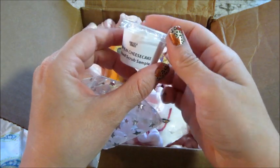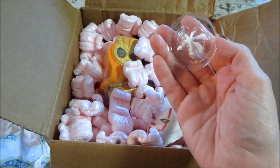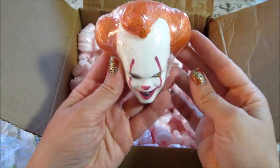And then we have a Pumpkin Cheesecake whip scrub sample. That makes me want to eat it — that smells really good!